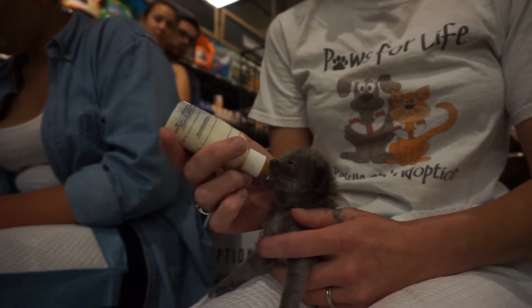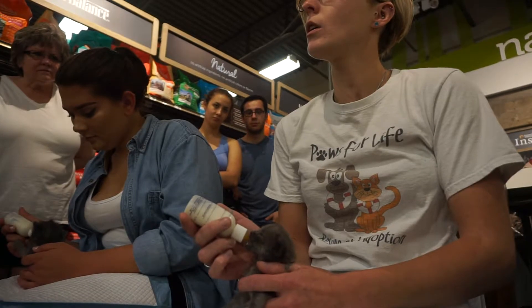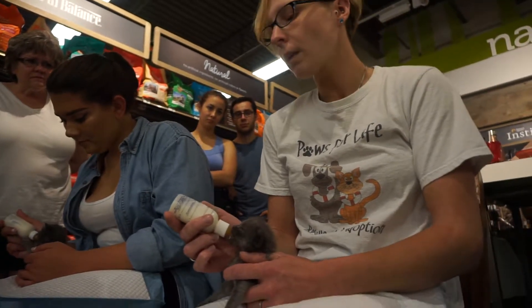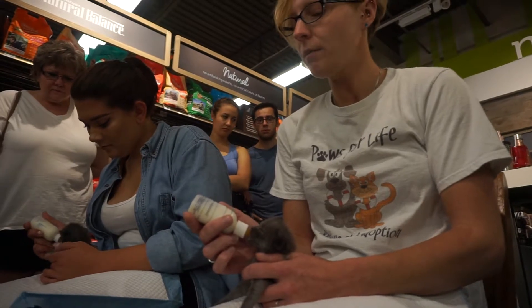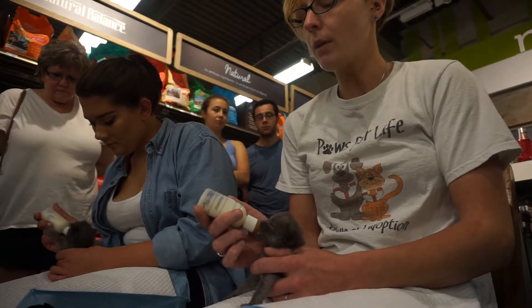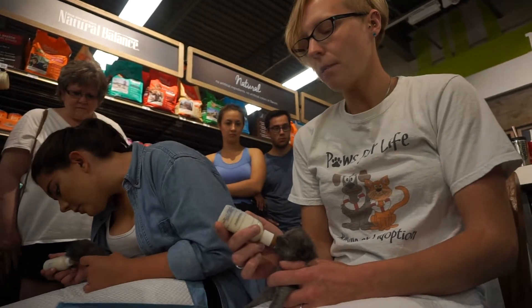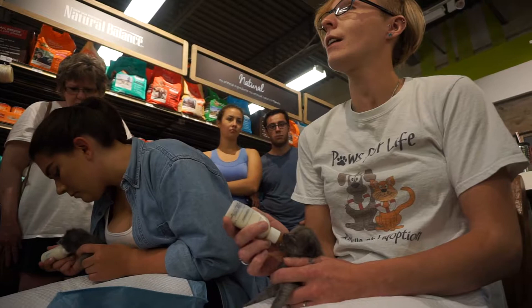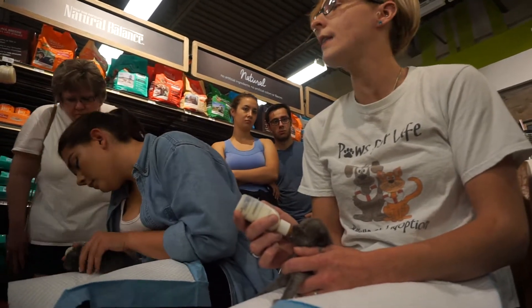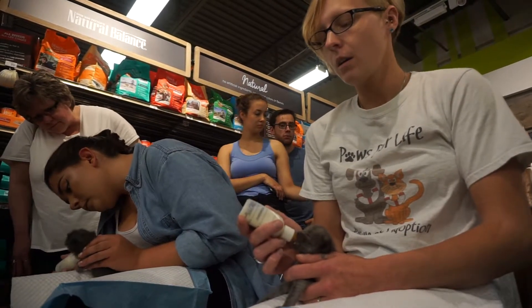When they are done, at this age they also can't go to the bathroom on their own, so you have to stimulate them to go potty and to poop. They don't necessarily go poop after every meal, but they do go potty. They're actually around three weeks of age — they start to go a little bit on their own. But they physically can't yet, so you have to help them. Normally, mom would groom them and lick them, and that's how they would be stimulated by mom.